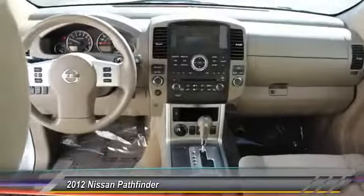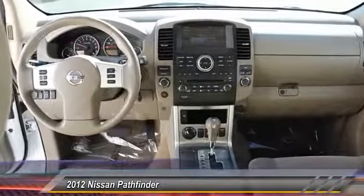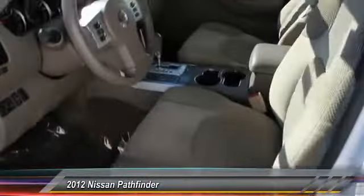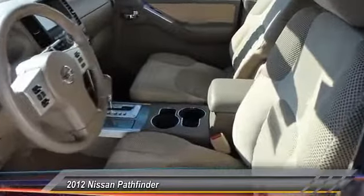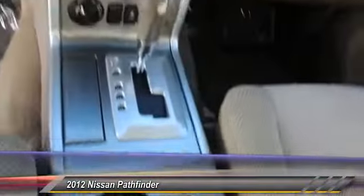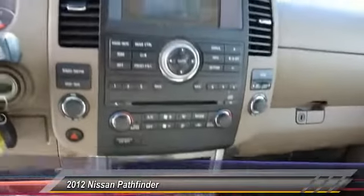This vehicle has less than 75,000 miles. Here are some of this vehicle's great options: traction control, backup camera, power steering, front air conditioning, auto dimming rear view mirror, four wheel disc brakes, cruise control, power windows, power door locks, fog lights.